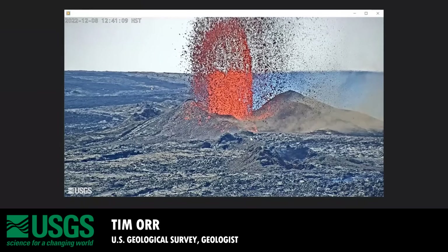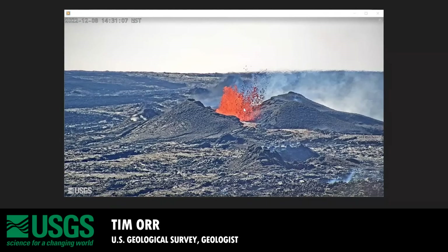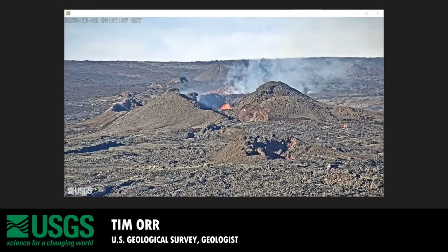Here are some screenshots from the webcam up there. This is from yesterday, after I left the field, around midday. These are some of the really high fountains that were going on — several hundred feet high. Then in the afternoon, the fountains dropped back down to around 100 to 150 feet or so. And today they're down even lower.